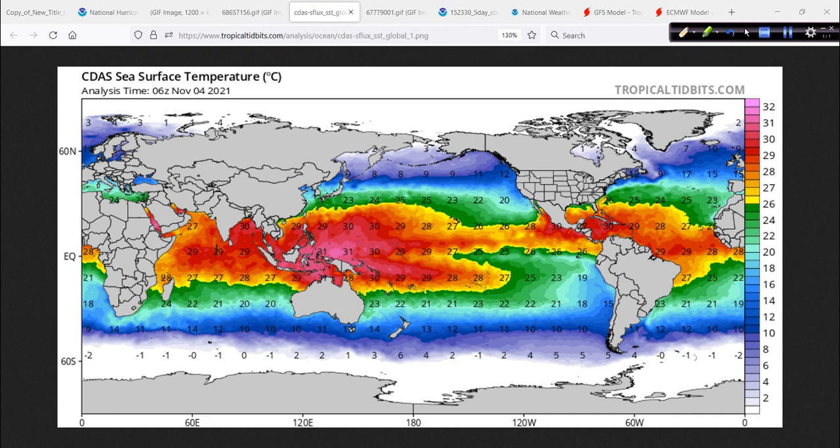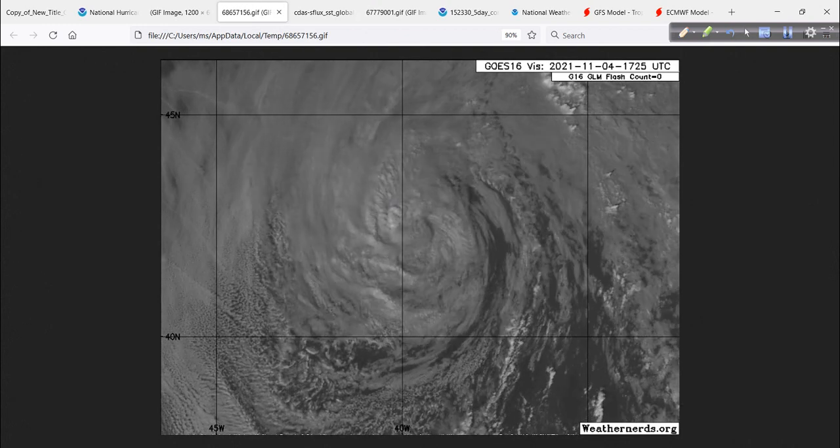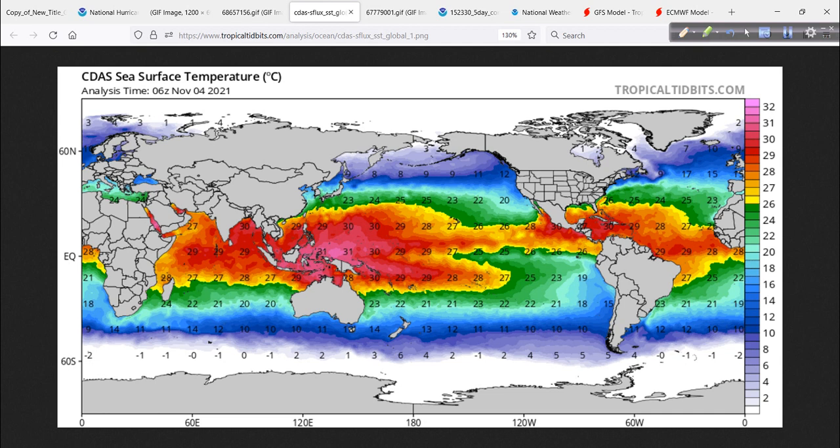Pulled up the sea surface temperature chart from Tropical Tidbits. Wanda is located roughly between Newfoundland and the Azores. Looking at the color scale, we're talking 22 to maybe 24 degrees Celsius — low 70s Fahrenheit. Water temperature is not that high, not much energy there, but enough instability because of the cold air in the upper levels. Wanda's got a couple of days left, and then that's pretty much it.